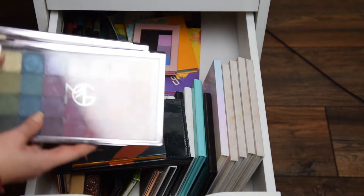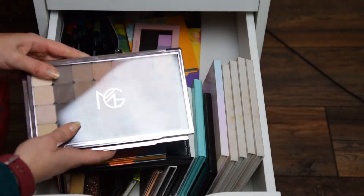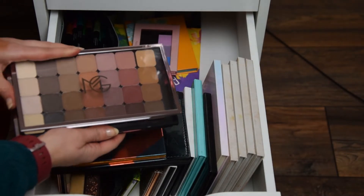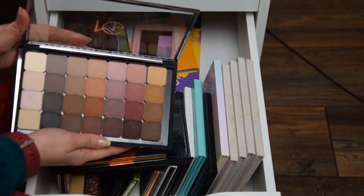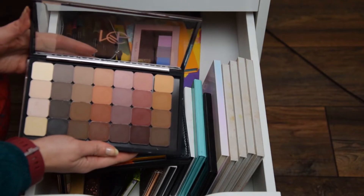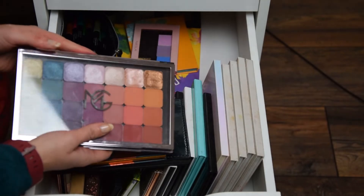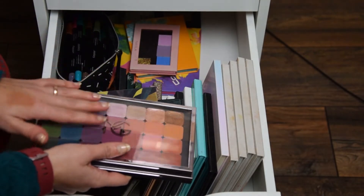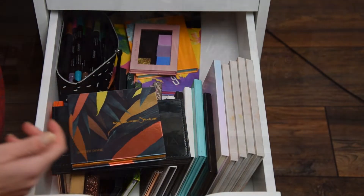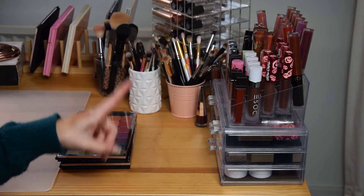Other eyeshadows I'm going to be using are my new Makeup Geek rebranded eyeshadows. You've seen these in my most recent video where I swatch and review these new shadows and compare them with my larger current collection. Check out that video in the cards and description box. I'm definitely going to be using these, keep reviewing them, and do looks with them for Instagram.